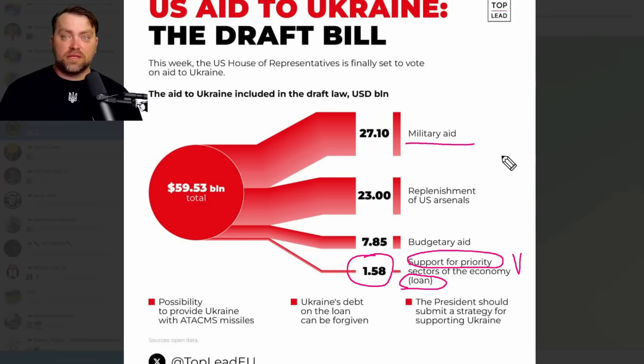Almost all of the funds will remain in the United States — Ukraine will receive weapons and tools to counter Russian attacks. There is also a provision in one of the bills that Russian assets will be confiscated to cover the military package together with the loan. It is a win-win scenario. I just hope this bill will be voted through, because I still think there could be some obstacles. I don't trust the MAGA part of the Republican Party.